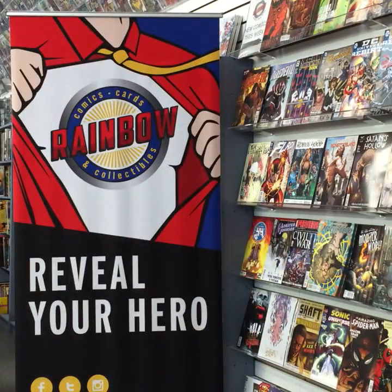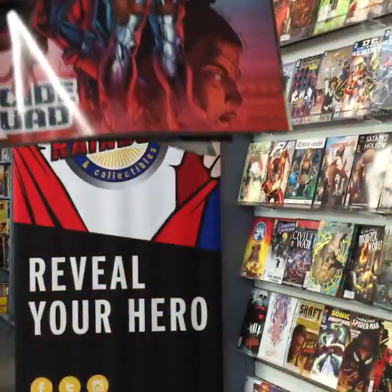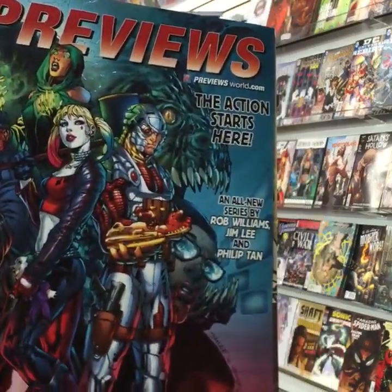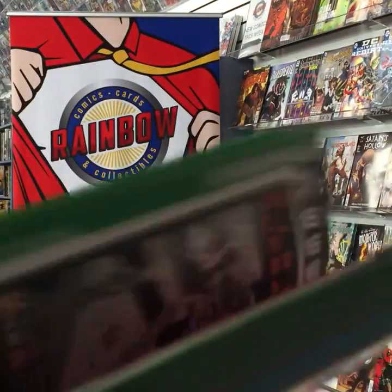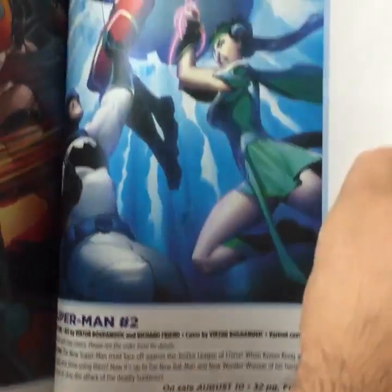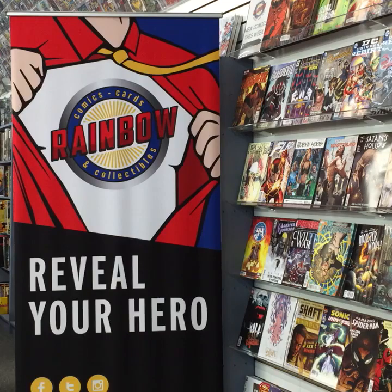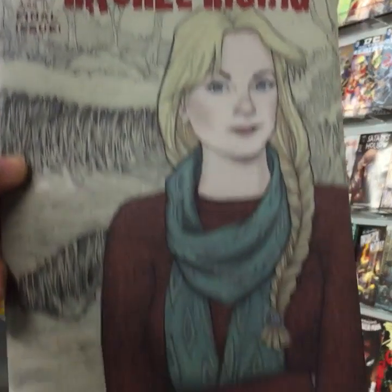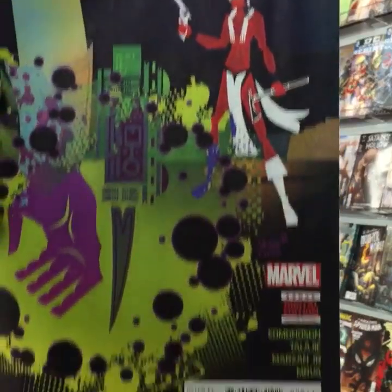We've also got the big thick Previews book covering all major publishers. The one I showed before was just Marvel Previews; this is the June 2016 Previews for pre-ordering August comics — basically two months in advance. We have a pull-list account system to set you up. Rachel Rising — this is the final issue. Red Wolf number six from Marvel.